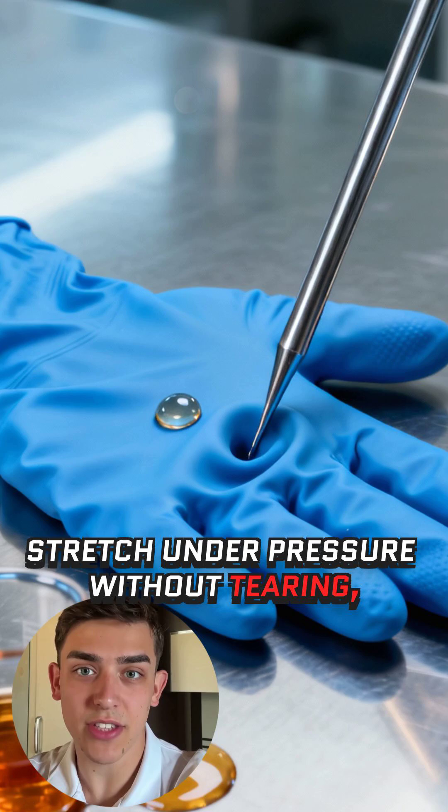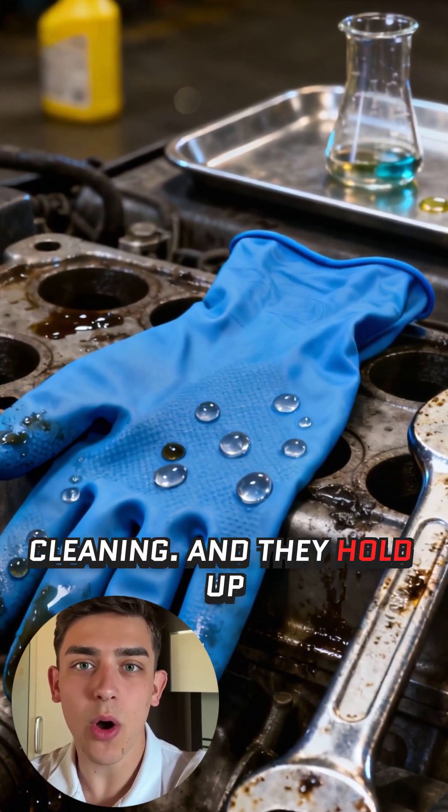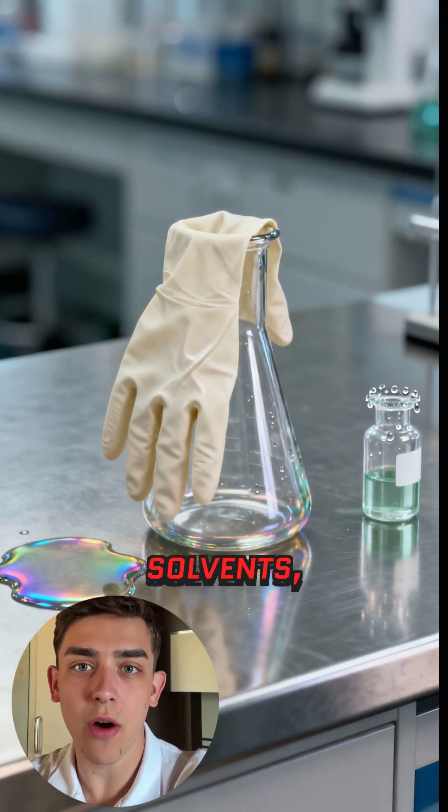They stretch under pressure without tearing, making them ideal for automotive, lab work, and industrial cleaning. And they hold up extremely well against oils, solvents, and chemicals.